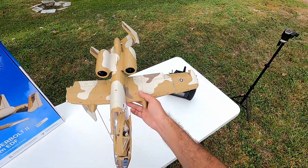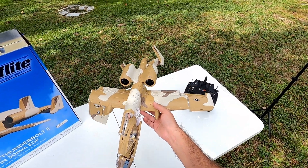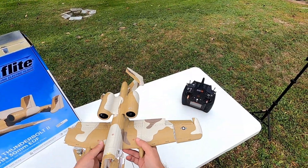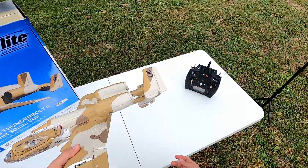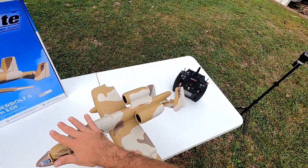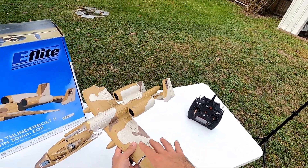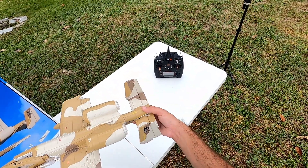Next up is the UMX A-10 Thunderbolt II. As you can see I had a ton of awesome successful flights — until I didn't. This is without a doubt the best RC airplane I've ever owned. Even with its small size it flies absolutely amazing. I did crash it, but I have a new wing and will be getting a new fuselage so it'll be back in the air soon. I did a video review — link is in the description. It was a really disappointing day when I crashed it.